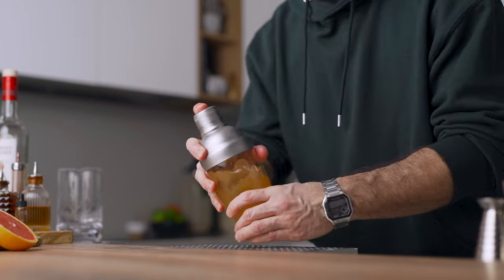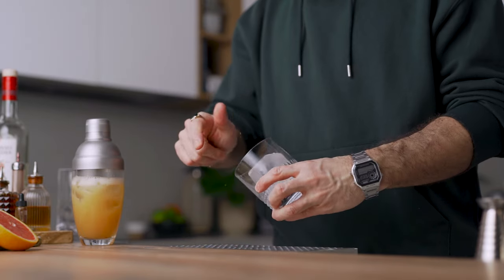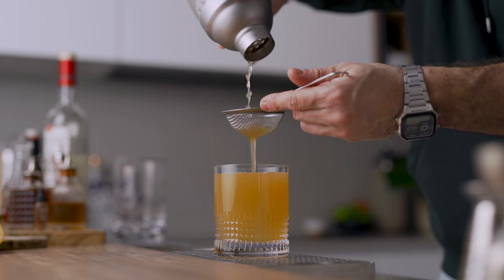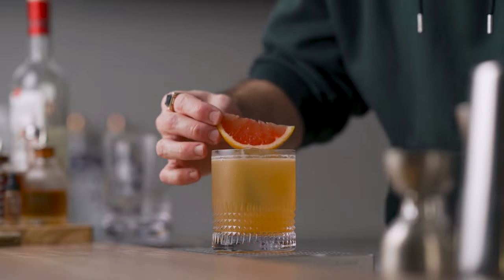Now we can add ice and give it a good shake for about 10 seconds. We're going to fine-strain this into a rocks glass filled up with ice. For the garnish, a beautiful grapefruit wedge and a little bit of grated lumi on top.